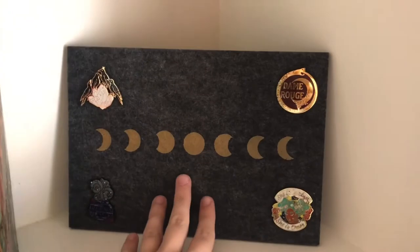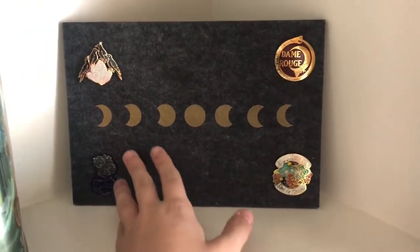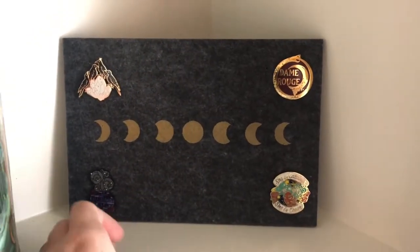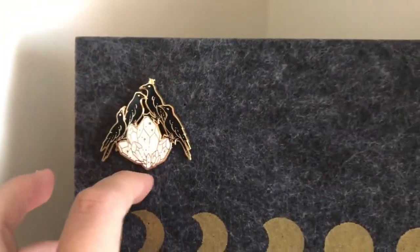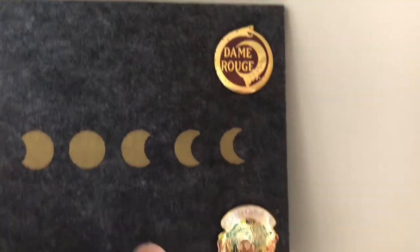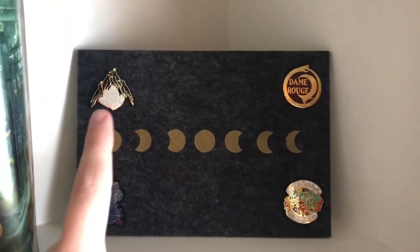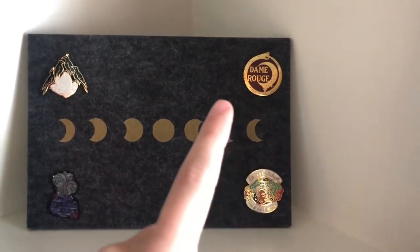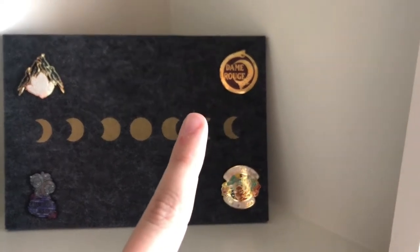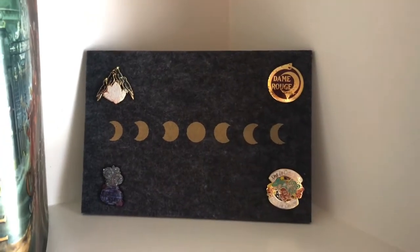Then I have this felt board that holds all my pins. Basically everything on here is from the Bookish Box. So I have the Cauldron Blessed pin, and then these — I'm not sure what these three are from. I think this is the Raven Cycle or something like that. I'm not sure. And I think that's Shadow and — I can't remember exactly, but I will figure that out.